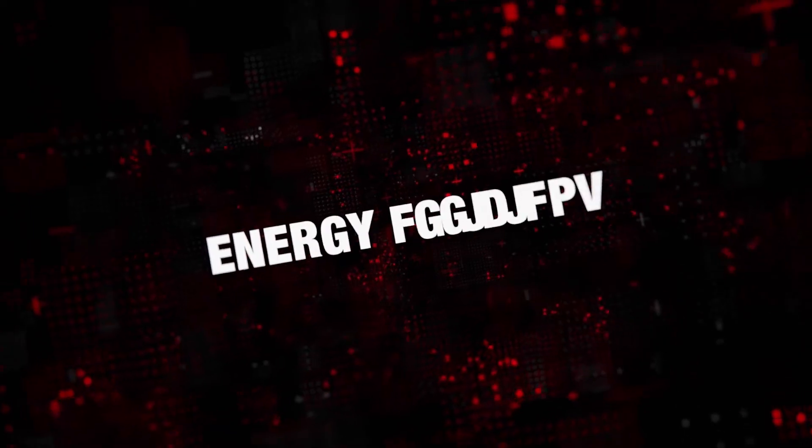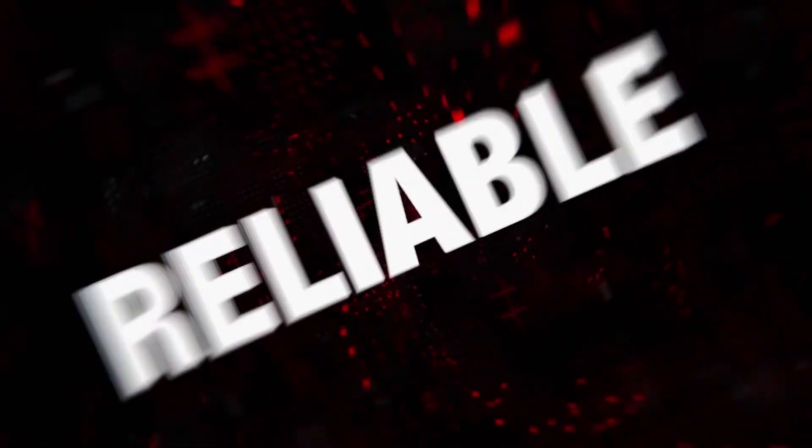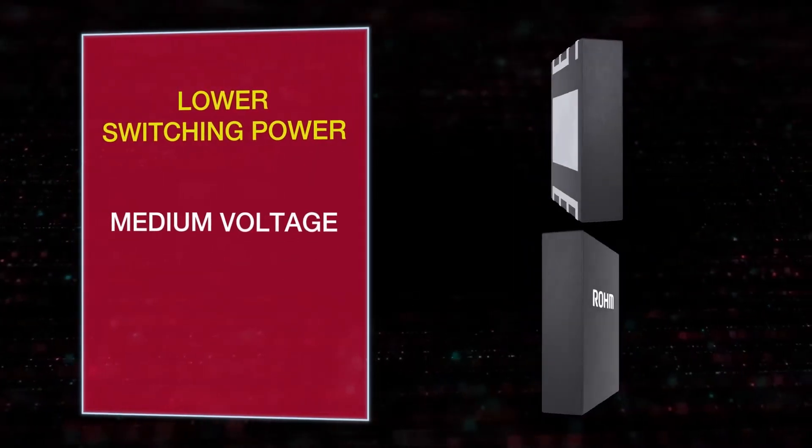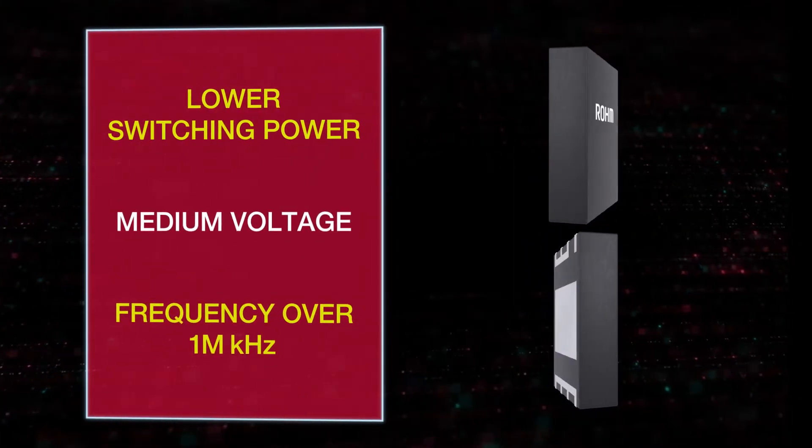The space-saving, energy-efficient, and reliable EcoGAN LV and HV devices use lower switching power, medium voltage, and a frequency of more than 1 million kHz.